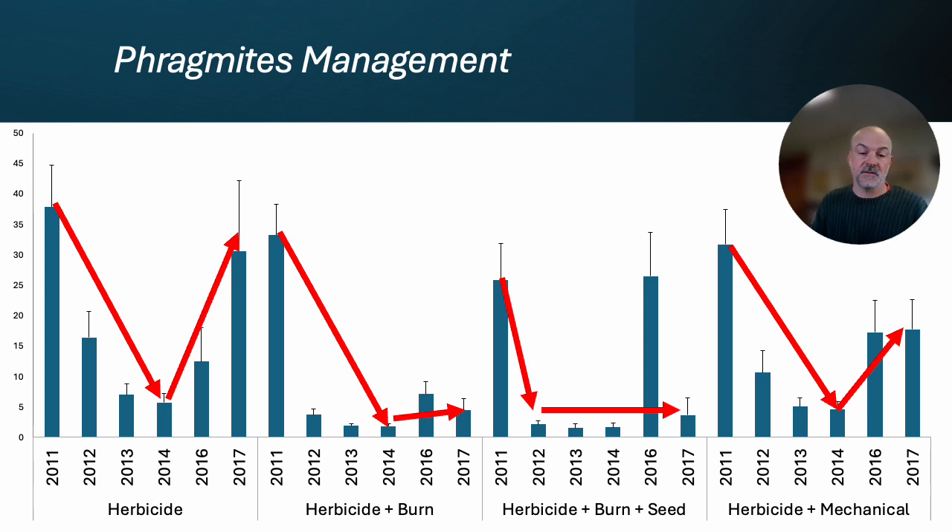The second treatment is herbicide in the fall — the same large-scale treatment in 2011 and follow-up treatments in subsequent years — but that included a controlled burn the following spring after the 2011 fall herbicide treatment. The long-term control all the way through 2017 was much better than the herbicide-and-walk-away treatment. The next treatment included some seeding on that burn, which didn't make much of a difference but still gave us that long-term control. The last treatment was herbicide followed by mowing and crushing the Phragmites instead of a burn — that helped because it exposed a little soil, but really we didn't get the same long-term control. The take-home message is that the burn gave us that long-term control.